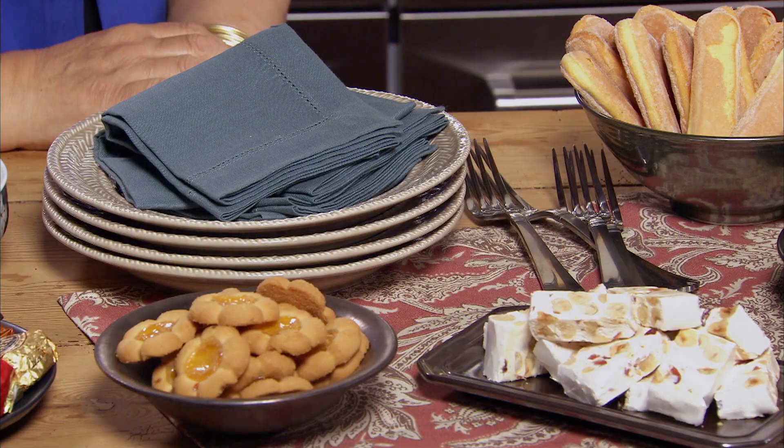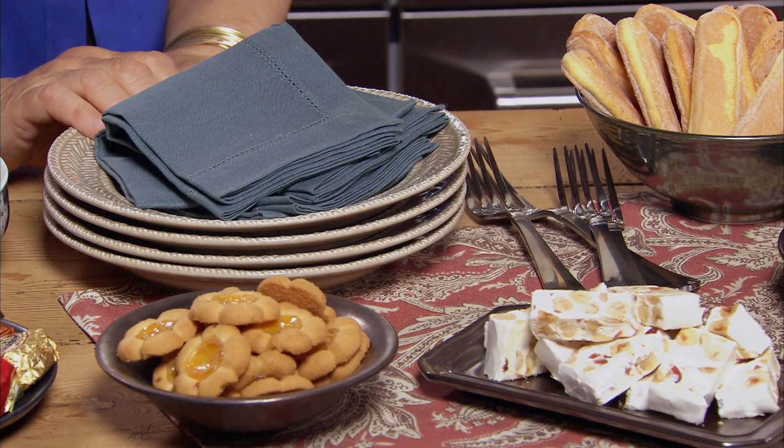This will be accepted by any Italian as a complete dessert display. All you need is a stack of dishes, some utensils, and that will be an easy sweet end to your next dinner.